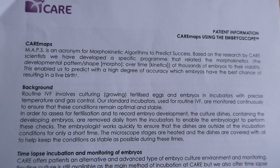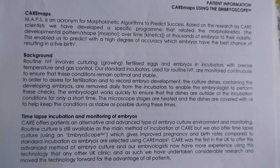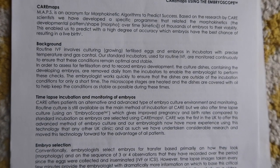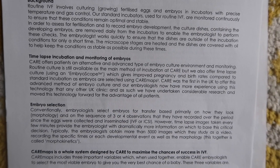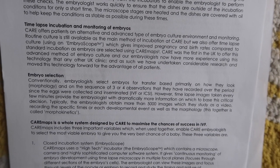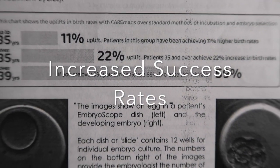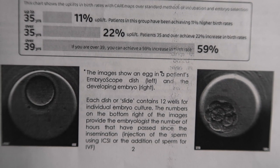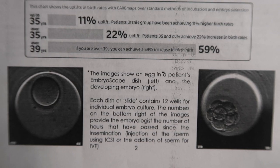We wanted to ask about Care Maps, which is their version of a time-lapse. They put the embryos in an incubator and pictures are taken every 20 minutes — they don't have to take them out and check them and put them back in, so they tend to have better results because the embryos aren't disturbed. Because the images are constant they turn into a video, so they can see which are the strongest embryos. It will also indicate any genetic problems such as Down syndrome or chromosome issues.